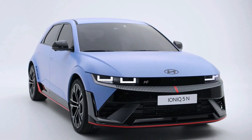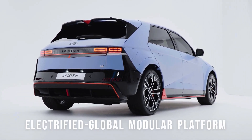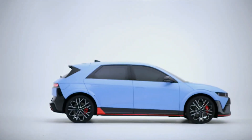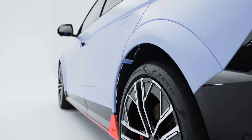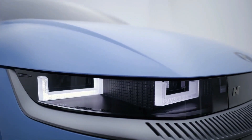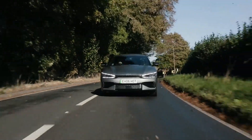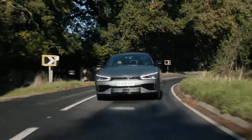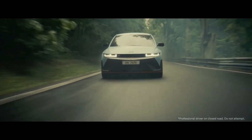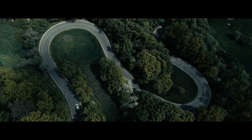The Ioniq 5N has the same EGMP architecture found in the Ioniq 5 and Ioniq 6. Its cousin, the Kia EV6 GT, also shares this dedicated electric car architecture. However, Hyundai executives claim that whereas the Kia is tuned as a Grand Tourer for on-road driving, as the GT badge indicates, the Ioniq 5N has been designed for sustained use on a racetrack without overheating or loss of power.